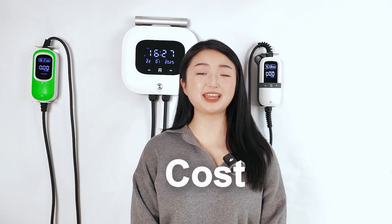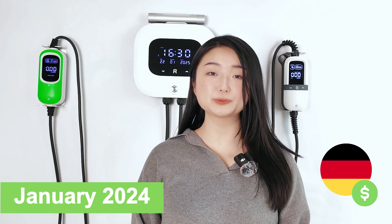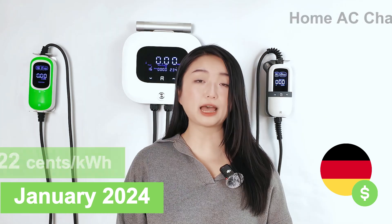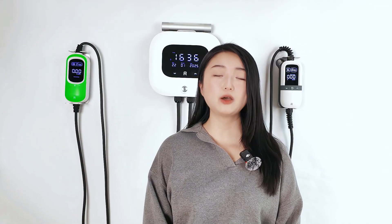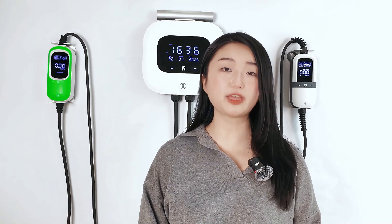Now let's compare AC and DC based on cost. As of January 2024, the average price for home AC charging is around $0.42 per kWh in Germany. The average price for DC fast charging is around $0.59 per kWh in Germany. While DC charging can save you time, it can cost you more for the same amount of energy.